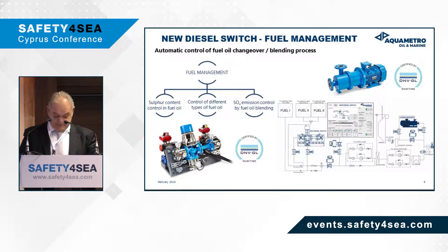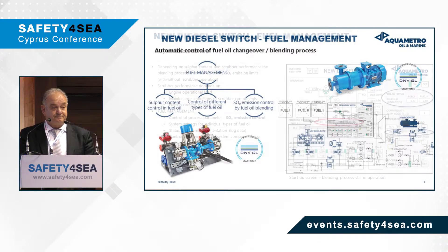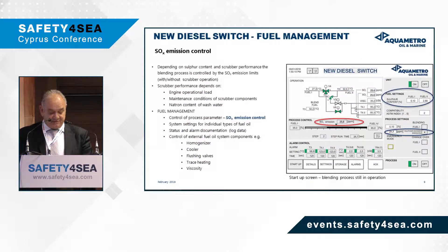Both of our units are DNV GL approved. When it comes to emission controls, and depending on the sulfur coating and the scrubber performance, the blending process is controlled by SOX emissions, whether or not a scrubber is in operation. The scrubber performance depends on engine operational load, on the maintenance condition of the scrubber components, and the salinity level of the waters the vessel is sailing in — including brackish and river waters. The process we follow to control emissions is to set our equipment and enter the maximum permissible level of parts per million that are allowed to be emitted.